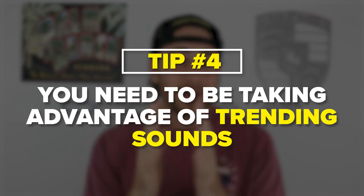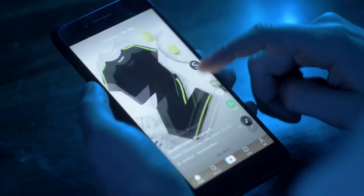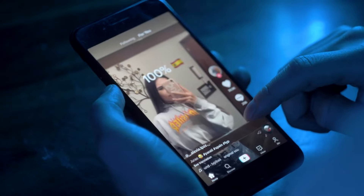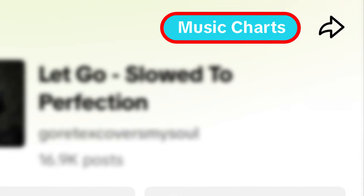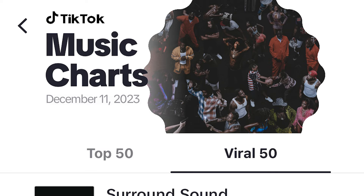The last thing you need to make sure you're doing on TikTok right now is taking advantage of trending sounds. Trending sounds didn't work that well two months ago or six months ago, but they work like crazy right now. What you want to do is scroll on the For You page, find a post that has a sound in it, click into that sound, go to music charts, and you're going to see two different charts. The first one is going to be top 50 viral songs. The second is just going to be top songs.